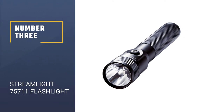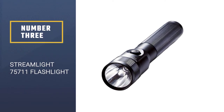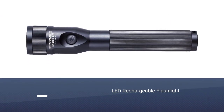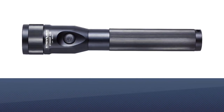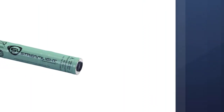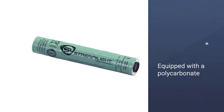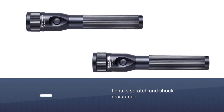Number three: Streamlight 75711 Flashlight. The Streamlight Stinger LED rechargeable flashlight is equipped with a polycarbonate lens that is unbreakable. The lens is also known to be scratch and shock resistant, which makes this police flashlight perfect for action-packed tasks. Another good thing about this flashlight is that it has a simple on and off switch.